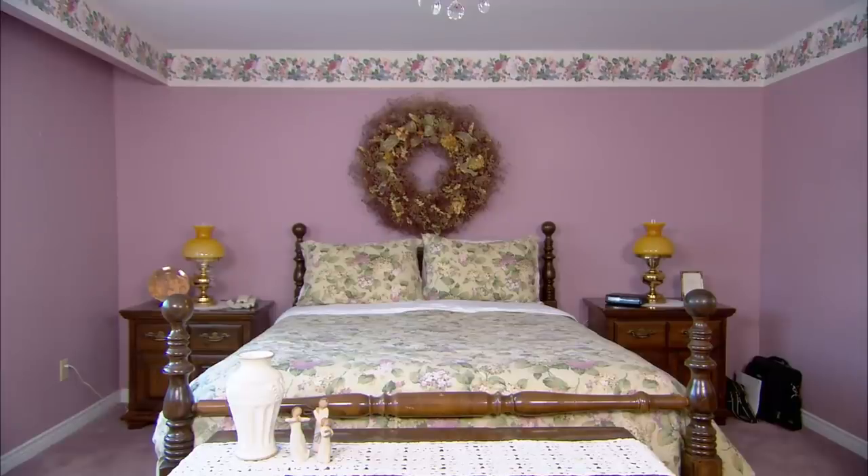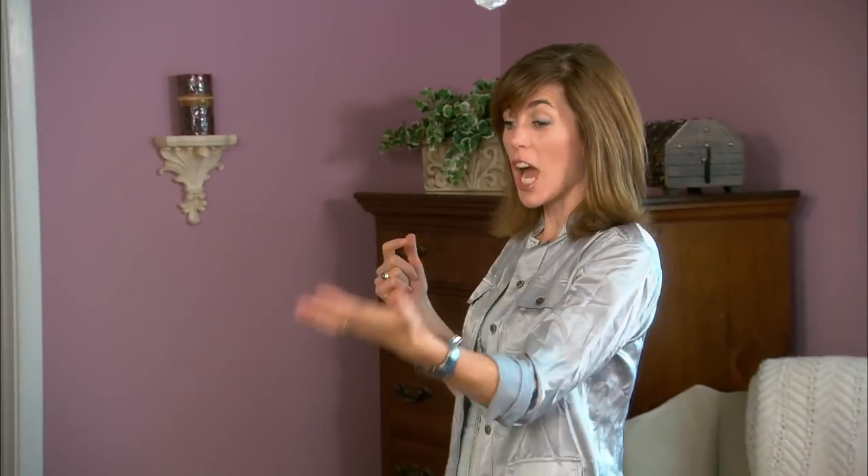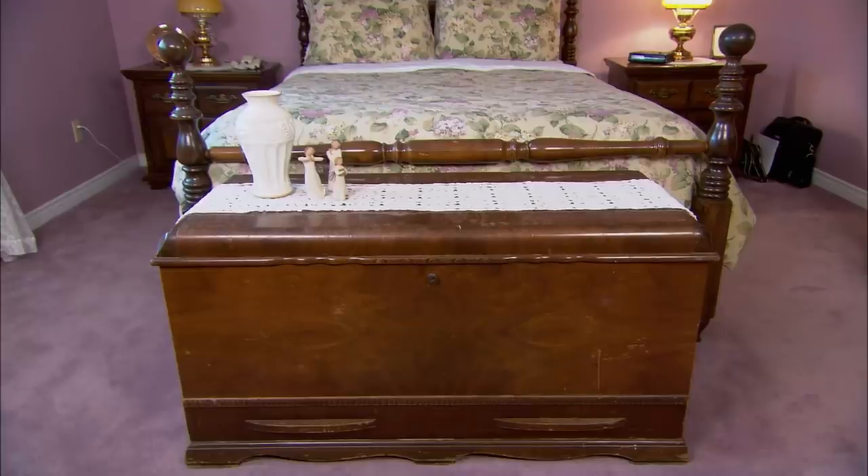As for the furniture, we've got a queen size bed. Wouldn't everybody love to sleep in a king? There's great room for bedside tables, and right now there's room for a giant wall unit. We've got a huge trunk at the foot of the bed and we have a chair. You could tick through and say this room has everything it needs.